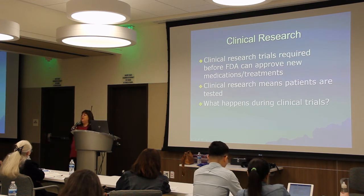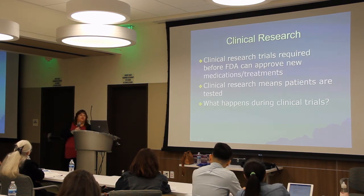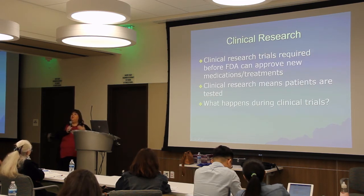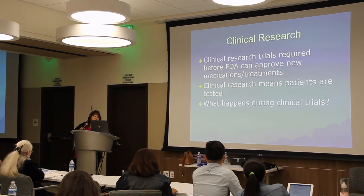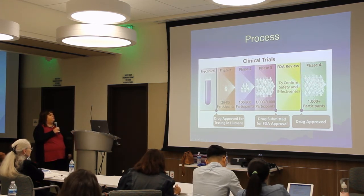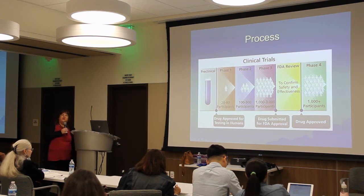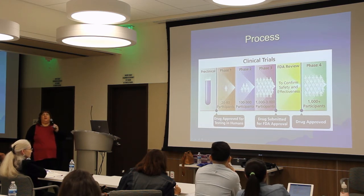Clinical research trials are required before the FDA can approve a new medication or treatment — they need patients with these conditions to try these medications. The process starts with the preclinical phase: test-tube work and animal studies. If the toxin looks helpful, it moves to phase one, which involves 20 to 80 participants. The primary question at phase one is safety — they conduct tests like chest X-rays and EKGs to make sure nothing goes wrong.